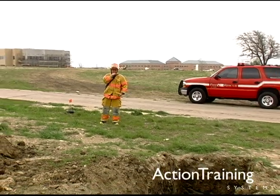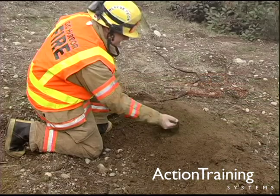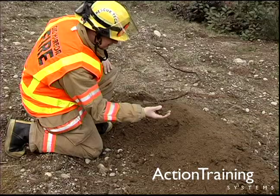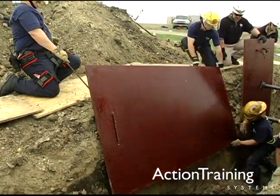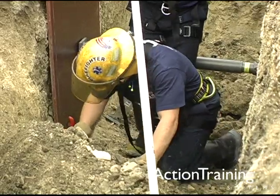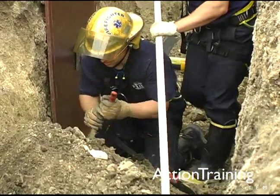You have learned how to perform a size up for a trench rescue, identify types and classifications of soils, prepare the trench for rescue operations, stabilize trench walls, and access victims in a trench based on NFPA 1670.